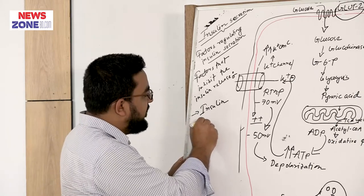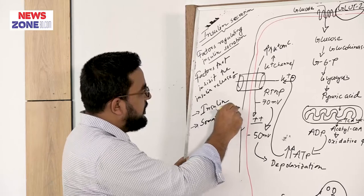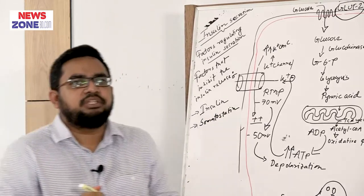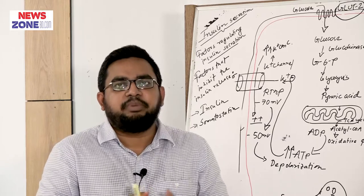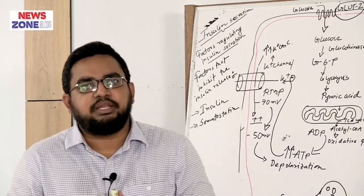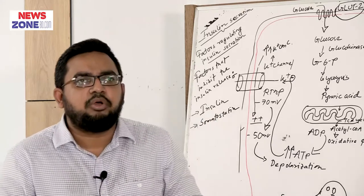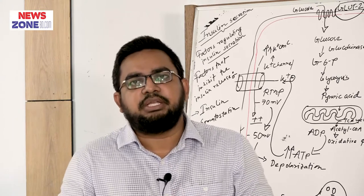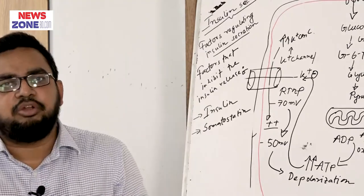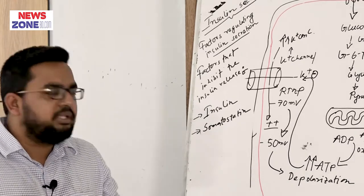Second thing is somatostatin, which is released from the delta cell of the pancreas from the islets of Langerhans. This somatostatin not only inhibits insulin — it inhibits all the peptide hormones in our body, and in different situations it inhibits all the hormones in our body. That is why somatostatin itself also inhibits the insulin release.